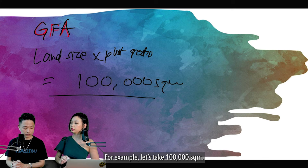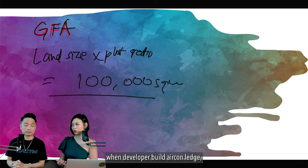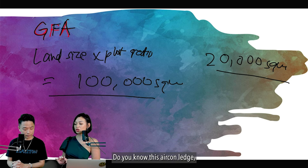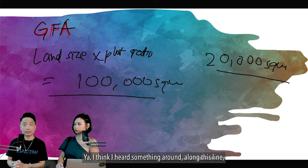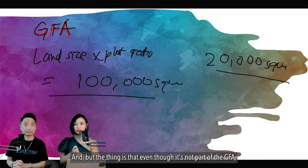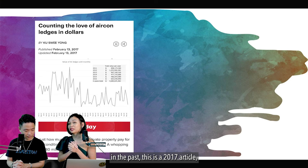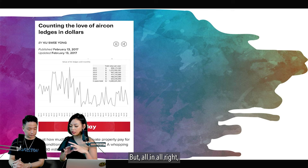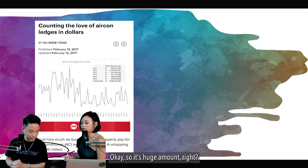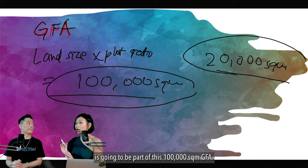That 20,000 square metres of aircon ledge could be excluded from the GFA, but developers could still sell it to you. According to a 2017 article, on average every year people paid $780 million for aircon ledges — a huge amount. Under the new harmonization ruling, this aircon ledge area is now going to be counted as part of the 100,000 square metres GFA.